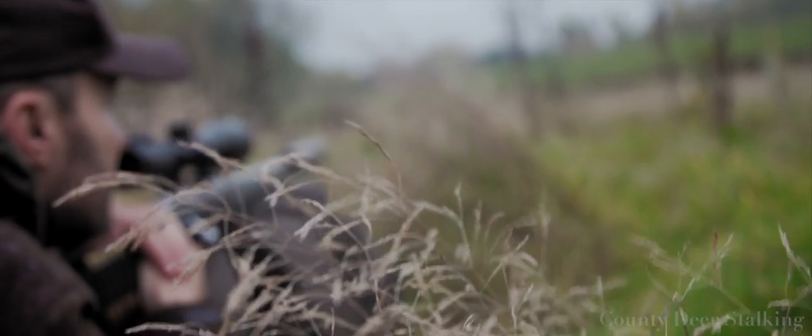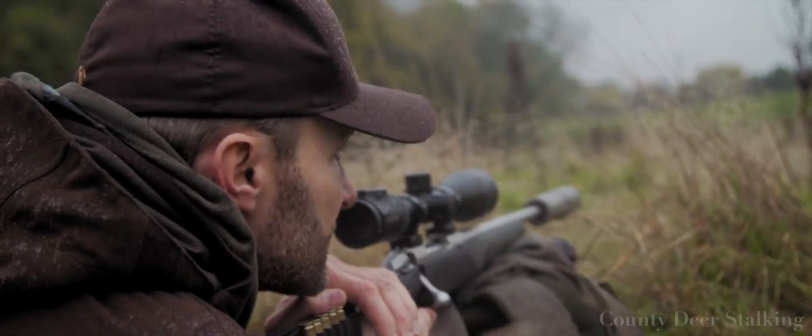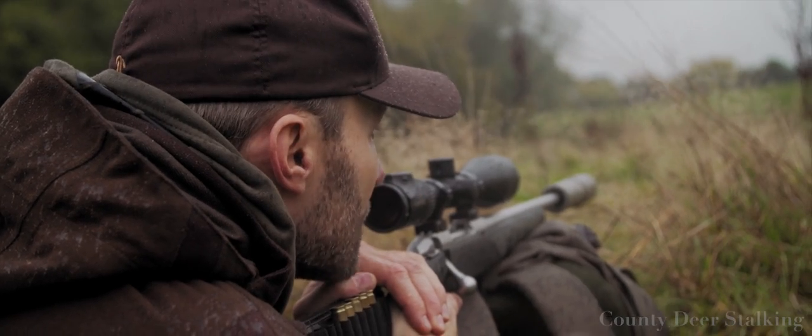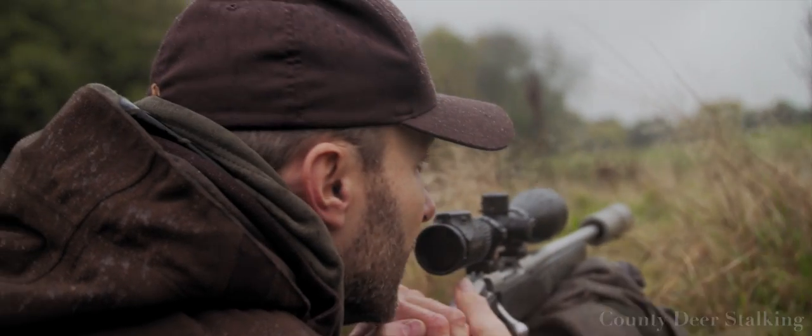All four are down now. I'm just going to wait here five or ten minutes, just to make sure that nothing's getting back up again. But as I say, they all should be good solid shots. I started with a head shot, and I'll talk more about that in a minute.